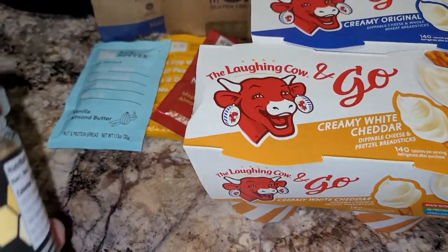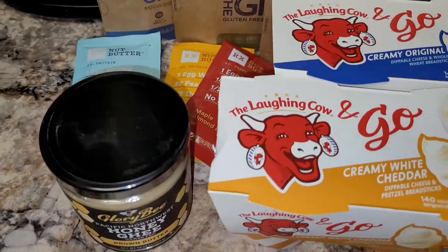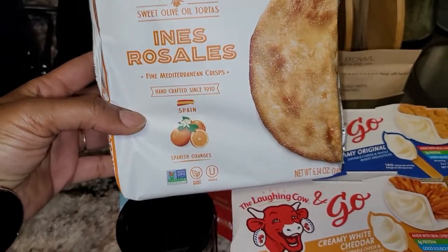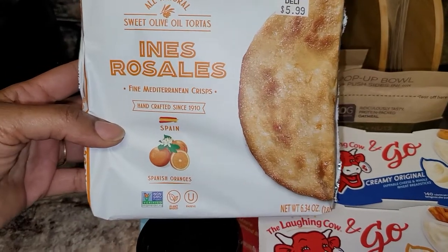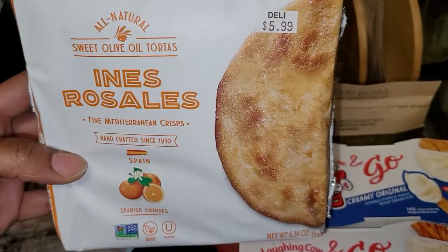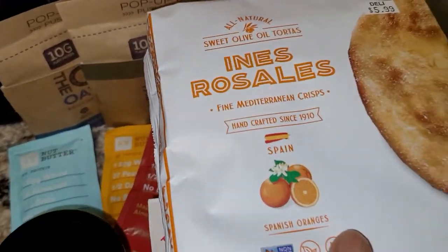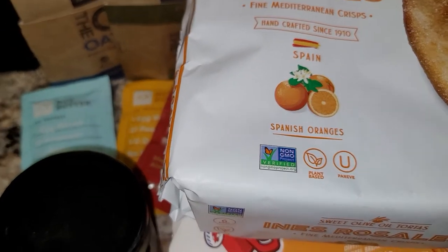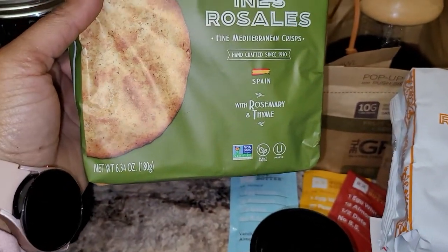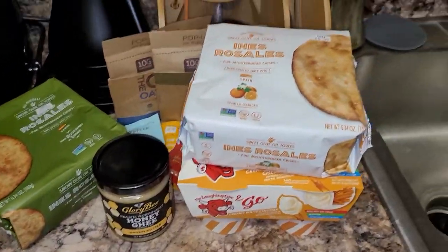Also, I have here a honey ghee. And a pack of anise rosales — this is a Spanish orange, like a Mediterranean crisp, a thin cracker. I got these because I want to try my sweet cheddars with this. Since it was a sweet flavor, I thought it would go good with that. And for one of my favorite cheese flavors here, it's the rosemary and thyme. So, that's a look at everything from bag number three.